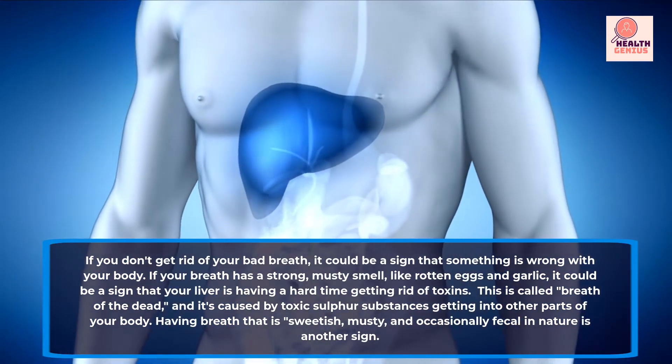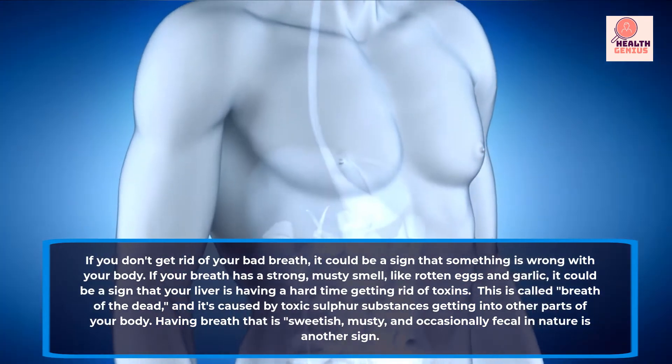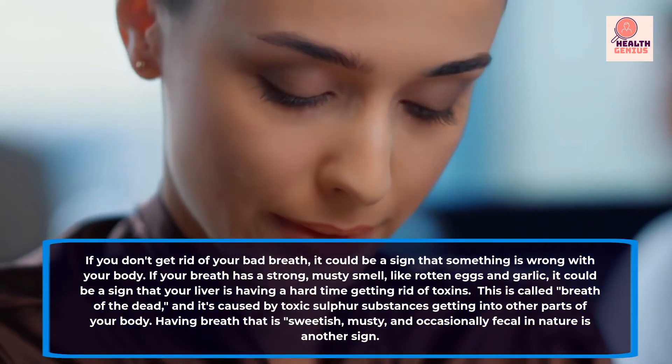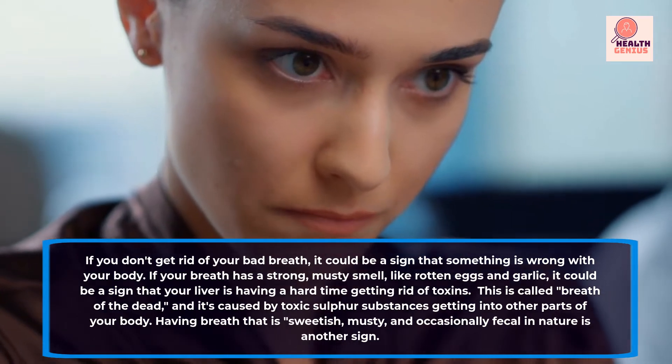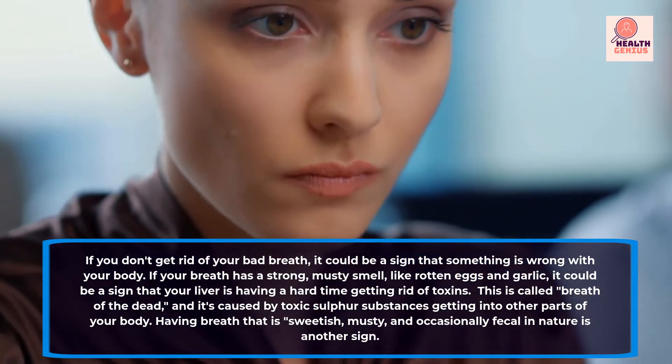This is called breath of the dead, and it's caused by toxic sulfur substances getting into other parts of your body. Lee G. Thomas, MD, describes it as having breath that is sweetish, musty, and occasionally fecal in nature.